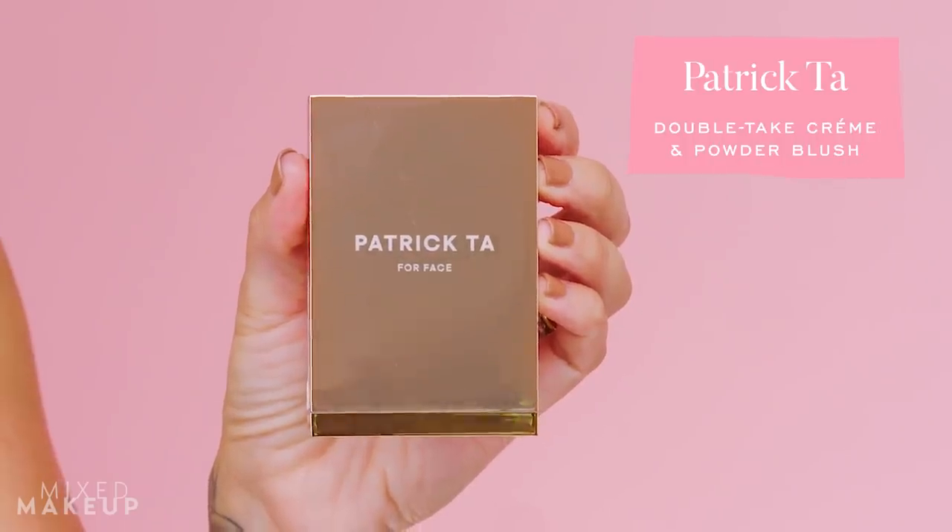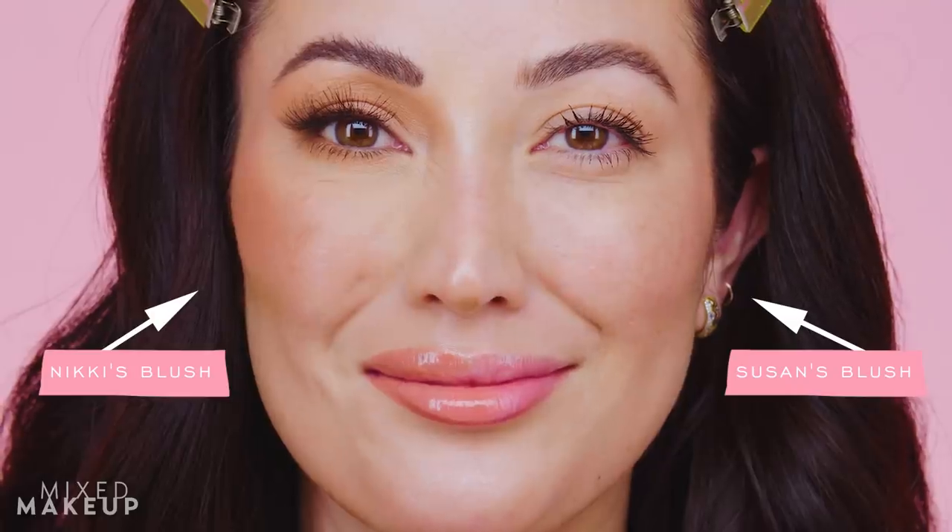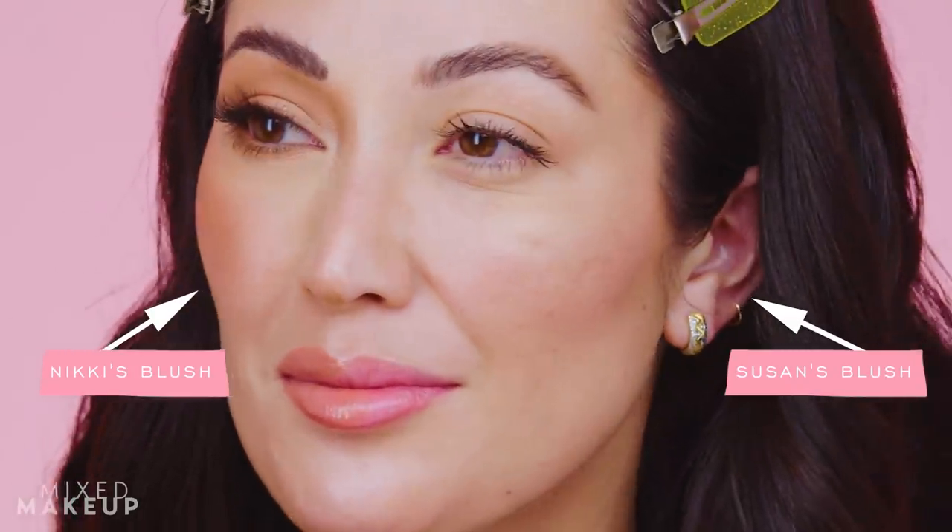For blush, she uses the Patrick Ta Face blush in 'She's So LA' — a new kit addition. She applies it very high up on the cheekbone because placing it higher lifts the features, while going too low brings down the cheeks and cheekbones. She notes Susan's natural blush approach goes across the apples of the cheeks — cute and youthful — but for on-camera it doesn't read as well. Nikki places the blush on top of the cheekbones, going over the highlight to kill two birds with one stone.